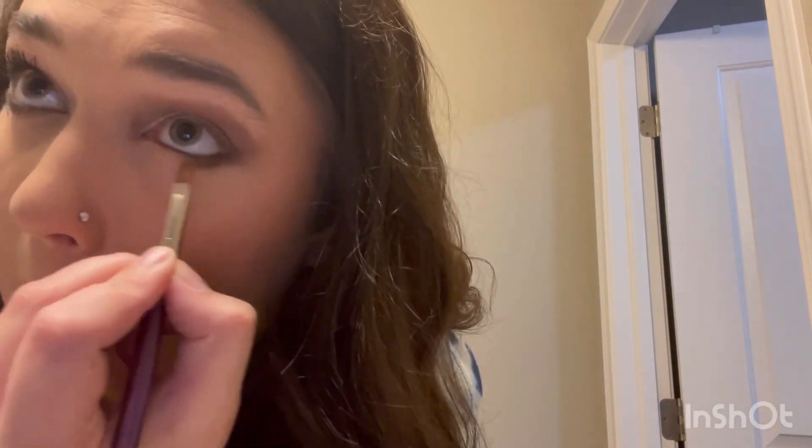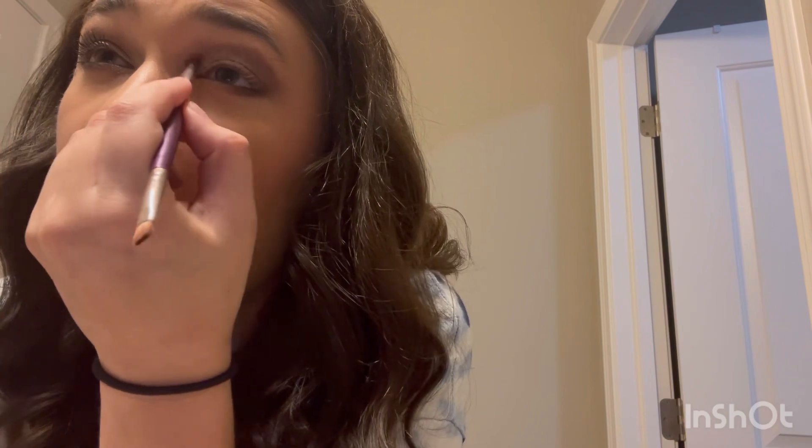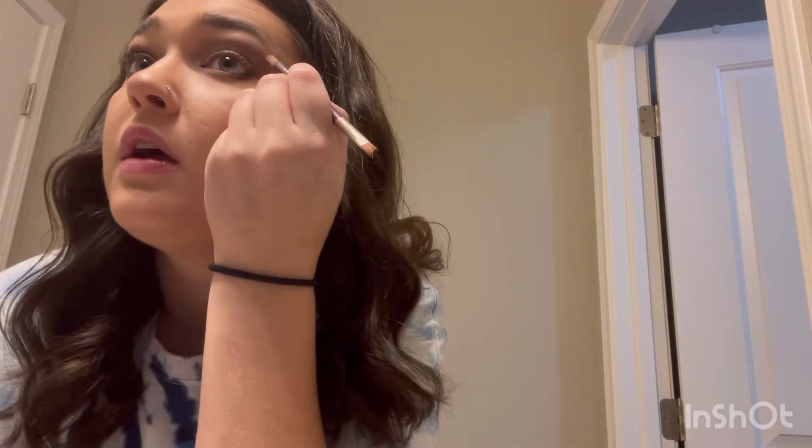I went back in with the leftover dark shade on the brush and kind of smoked it in with that liner a little bit. Then I went back in with the shimmer shade and added it to the inner corner and the brow bone, just like that. I'm gonna throw some mascara on, add some highlight and lip color, and it'll look great.